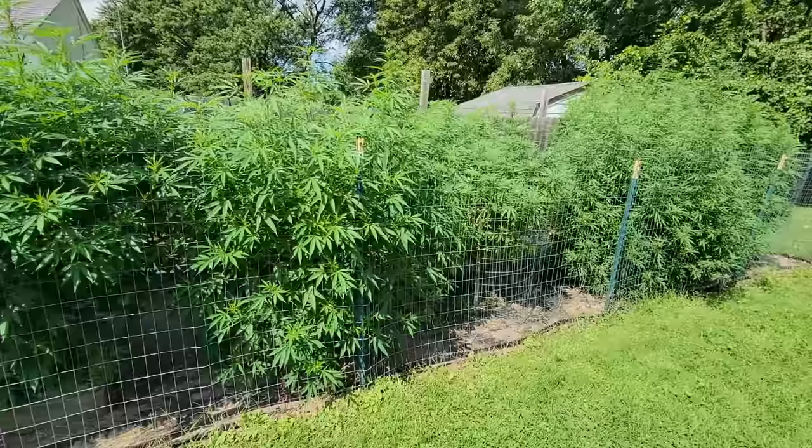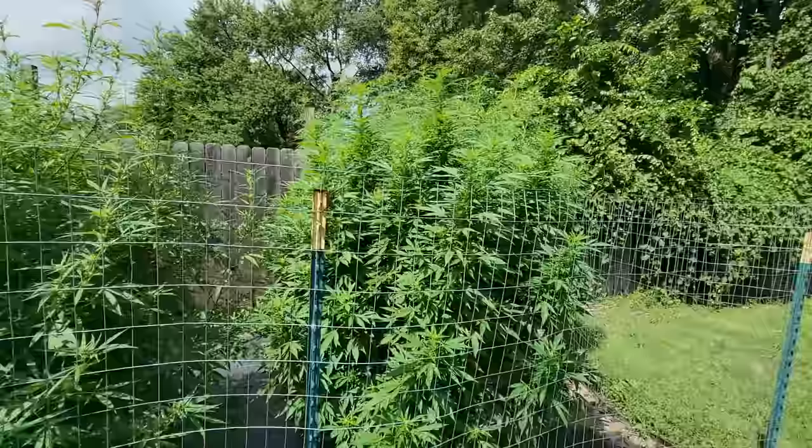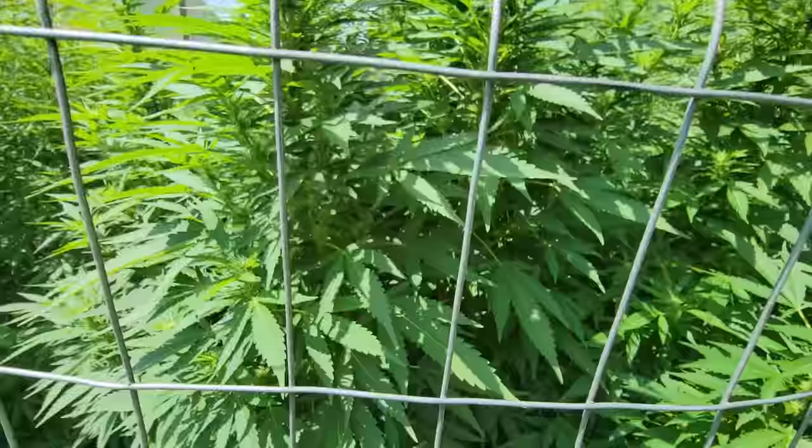What's up guys, Rogue here — growers are the best. Taking a look at the plants on August 23rd. We did call that male from the last outdoor video. Look at this enormous girl here getting eaten alive by aphids — this is the Mint Chocolate OG.